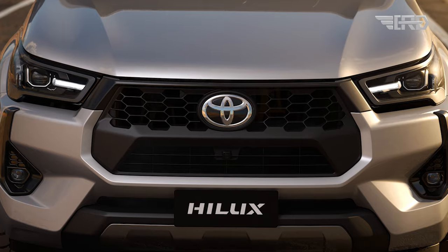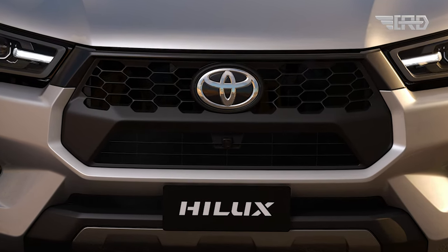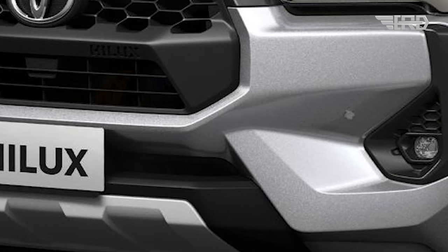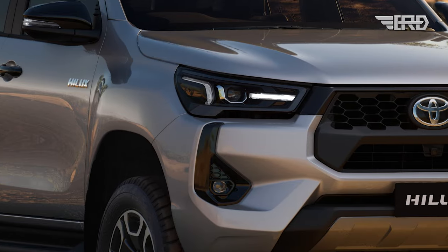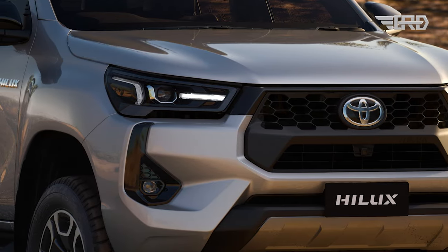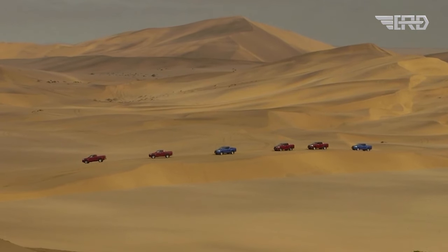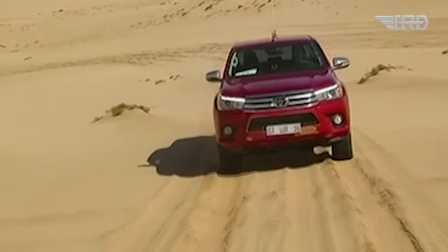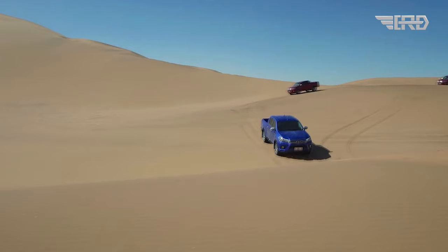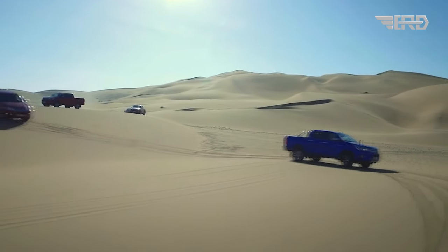With the launch of the Hilux facelift in 2024, Toyota once again refreshes its lineup of reliable pickup trucks. Sporty, sophisticated, and still robust, the vehicle is ready to meet the needs of consumers looking for a combination of style, performance, and the latest features in one package. Whether exploring the city or embarking on adventures in the great outdoors, the Toyota Hilux facelift 2024 is poised to be your faithful companion on every journey.